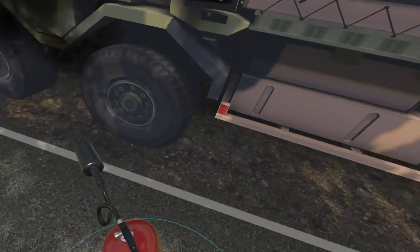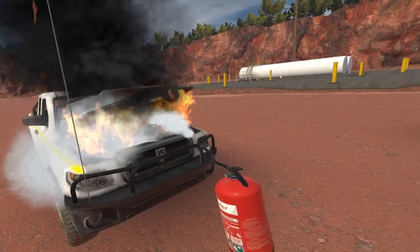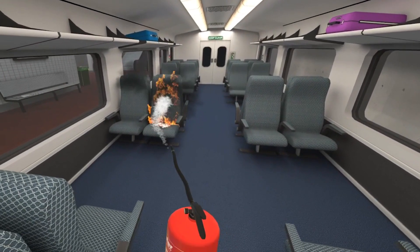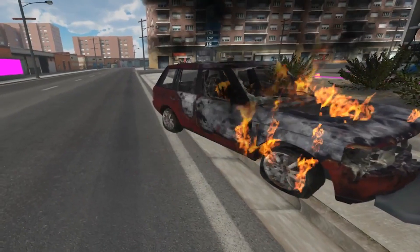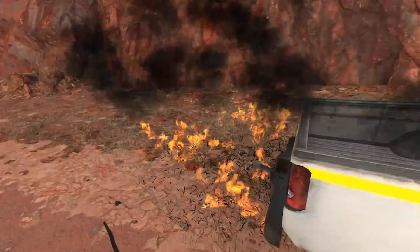Flame Extinguisher has over 15 fire scenarios that mimic real fire behaviour, including movement, smoke and the impact of different retardants. Flame can also develop new workplace scenarios to meet specialist training needs.